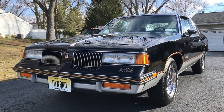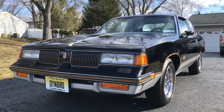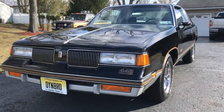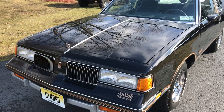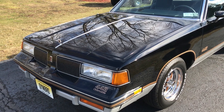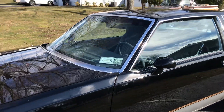Pretty interesting history on the 442. The G-bodies were so popular back in the 80s, but the 442 was overshadowed by the Monte Carlo SS and of course the Grand National. From 1983 to 1987, there were 8 shy of 18,000 of these cars built, and that's including the Hurst Olds.